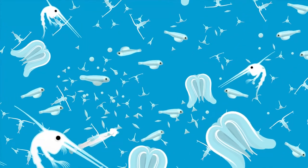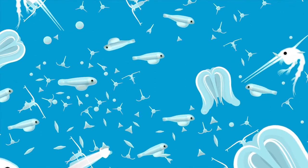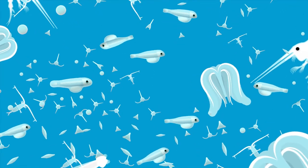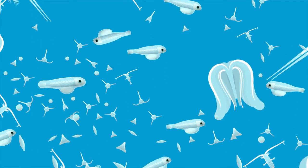Plankton is a crucial source of food for large marine animals and is composed of drifting animals, algae, and bacteria. Although many planktonic species are microscopic in size, there are organisms of a wide range of sizes overall.